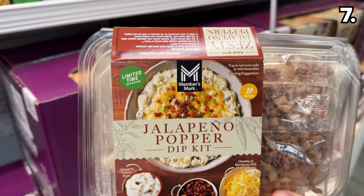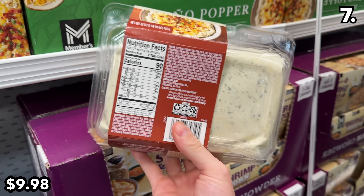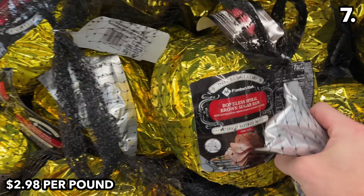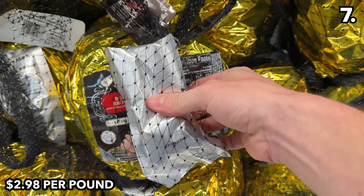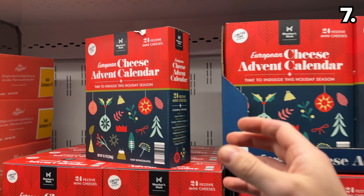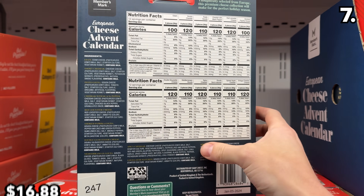For holiday hosting or those who like the heat, this jalapeño popper dip kit at $10 can give you a semi-homemade aesthetic and it's a crowd-pleaser. Boneless spiral brown sugar ham is $2.98 per pound — double glazed from the Members Mark brand. A two-pack of sweet potato casserole from Members Mark is $12. And this advent calendar comprised of 24 mini cheeses is $16.88.